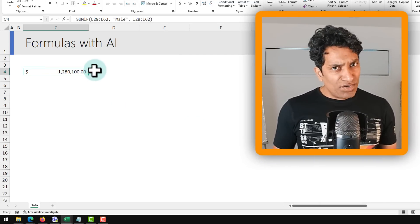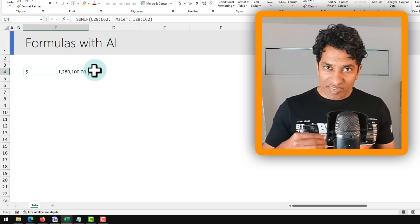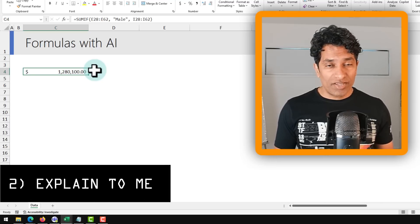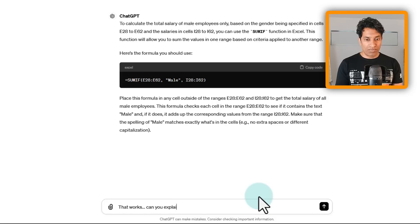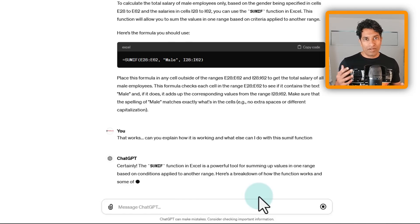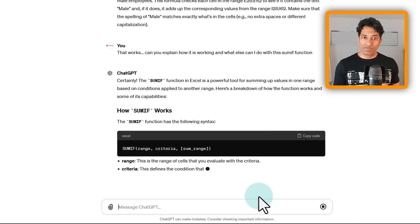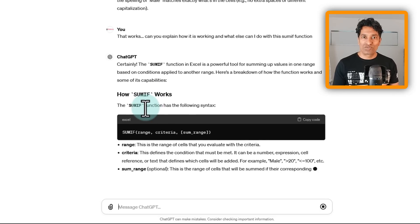But if you're new to Excel and don't know what the formula is doing, the next level is to ask ChatGPT to explain it. Ask: 'Can you explain how it is working?' ChatGPT will give you a plain-language explanation — it basically writes an entire tutorial on how SUMIF works.